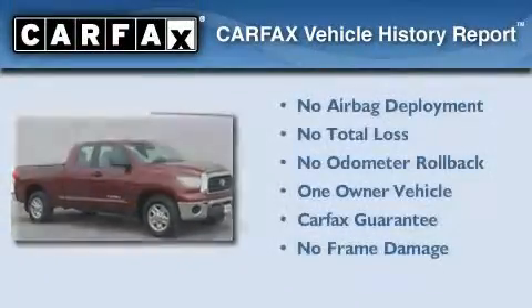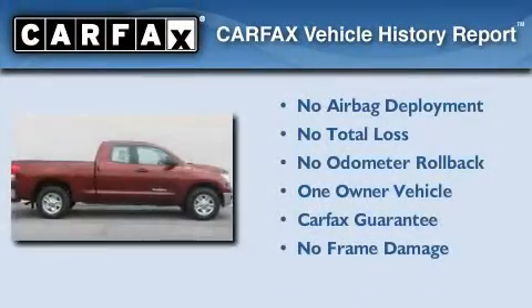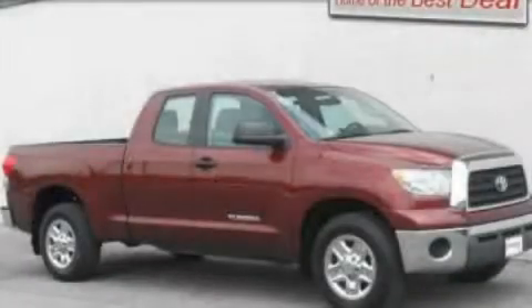This truck has had only one owner, and it qualifies for the Carfax Buy-Back Guarantee. Please call today to reserve this vehicle for a test drive.